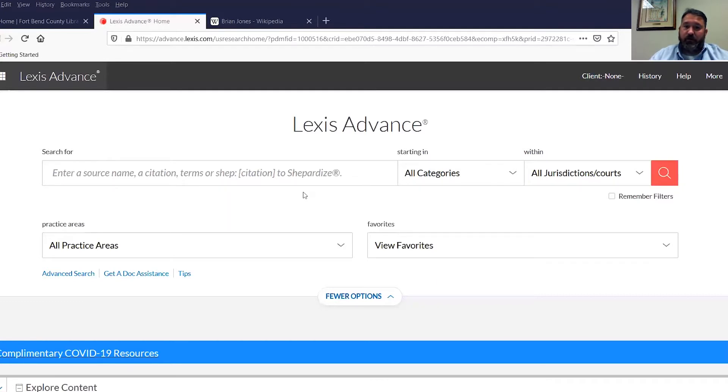For other states, our subscription is limited to primary materials, but we do have secondary resources for the State of Texas, which is most of what we deal with here — our lawyers and our self-represented folks. A big part of our budget goes to the maintenance of our collection, both in print and online. We spend thousands and thousands of dollars each year to provide legal materials.